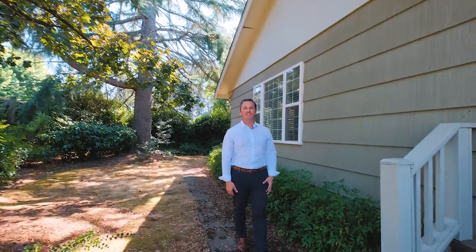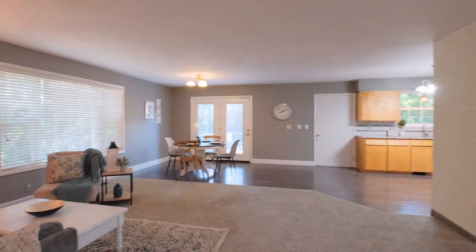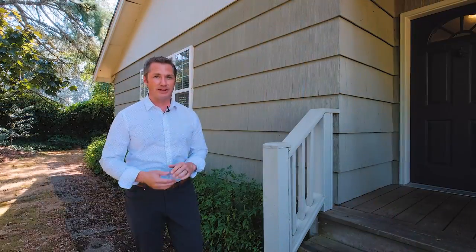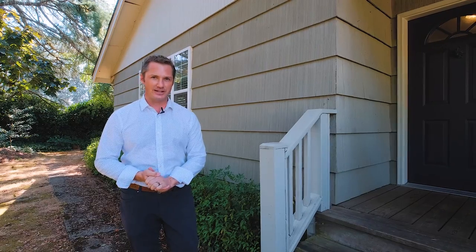Hi everyone, I'm Quinn Burke and today we are in Northeast Salem and we're about to tour 2035 Hollywood Drive. This home features three bedrooms, a formal living room, family room, updated kitchen, newer roof, and plumbing. On top of all that, it sits on two tax lots that could be used separately or together. Let's go inside and take a look.